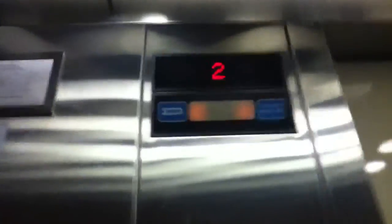Rug wall. Pretty basic. Dover dot lights. Emergency lights are lit.